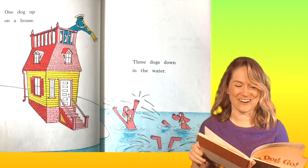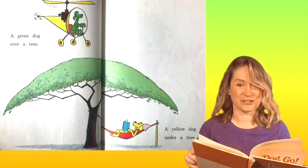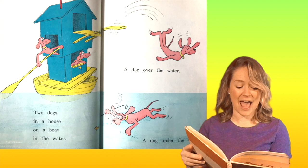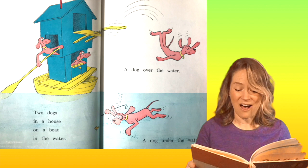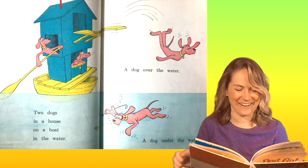A green dog over a tree. A yellow dog under a tree. And what color are the tree leaves? That's right, they're green too. Two dogs in a house on a boat in the water. A dog over the water. A dog under the water. Over, above, under, below. And what color is that house? It's blue.